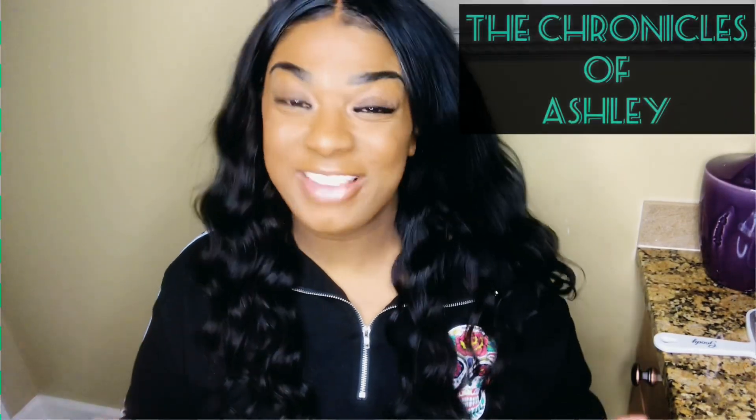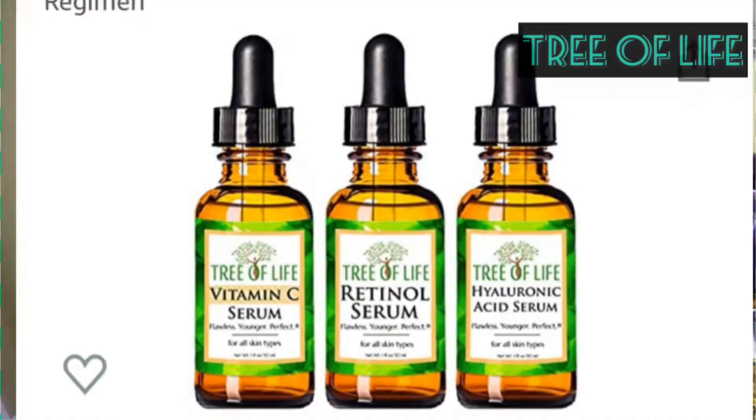Welcome back to the Chronicles of Ashley. In this video I will be showing you my skin routine for the night time, featuring a product from Amazon.com called Tree of Life — basically anti-aging serums. Before I get into that, I just want to thank everybody who's already subscribed to my channel. Thank you for liking, thank you for commenting. I really appreciate you guys.